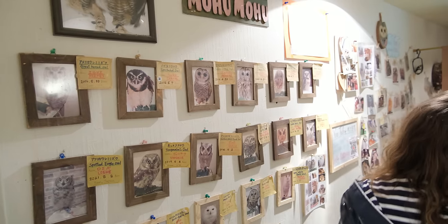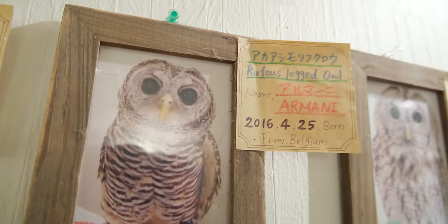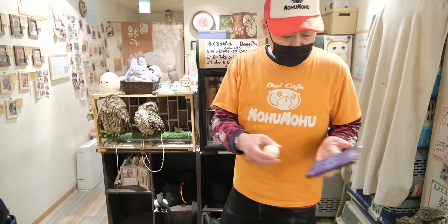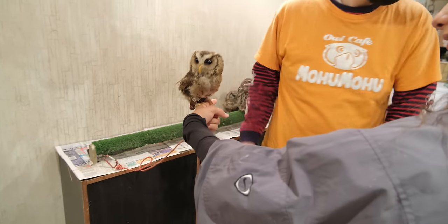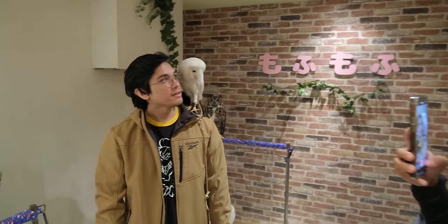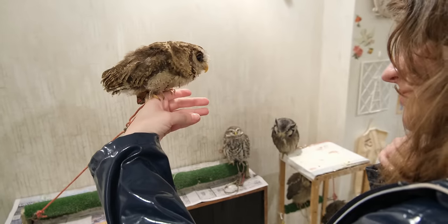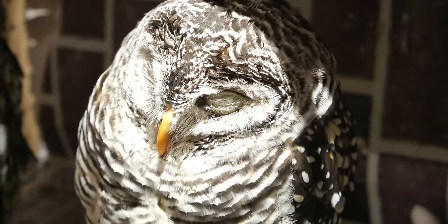At Mohu Mohu, you can check out the cute and stylish owl mascots of Chanel, Gucci, Armani, and many other great names that get a nice chuckle from you. The staff are also very friendly and can really help you overcome any fear. They will regularly interact with you, teach you interesting facts about the owls, and if you're there long enough, they will even put the owls on your shoulder — something you definitely want a picture of. Mohu Mohu is a cute getaway in Ginza and is something you need to see on your next visit to Tokyo.